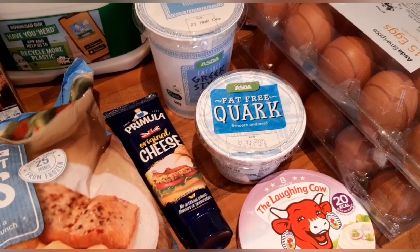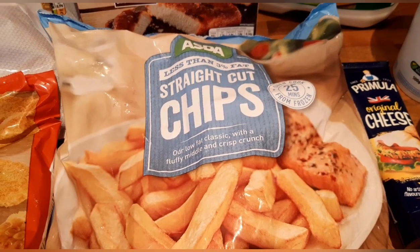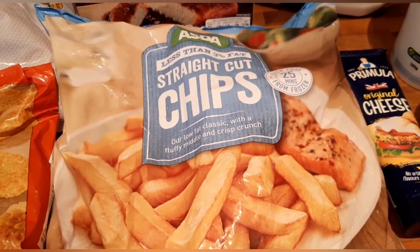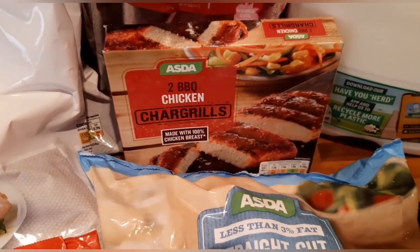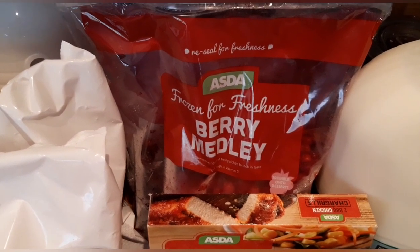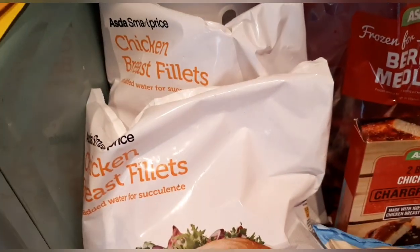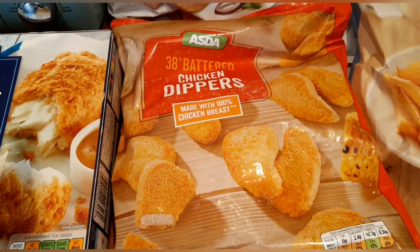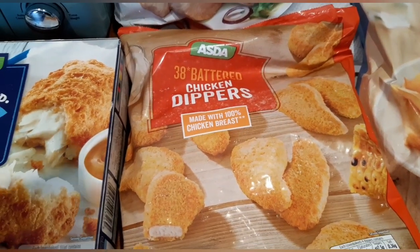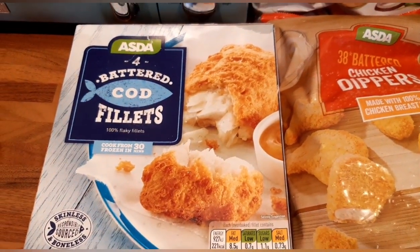These are new — I've not tried these. These are the less than three percent fat straight-cut chips, so 100 grams is two syns. I should try them and let you know what I think. I've got two barbecue chicken chargrills which are three syns each. I've got my frozen berry medley which is all speed — it's blackberries, red and black currants, and strawberries. I've got two packs of chicken breasts which are free on the plan. I've got 38 battered chicken dippers — my little boy absolutely loves these, and these are one and a half syns each.